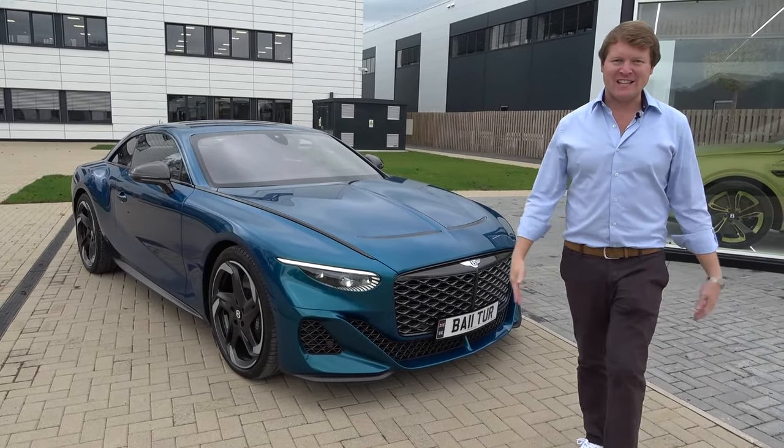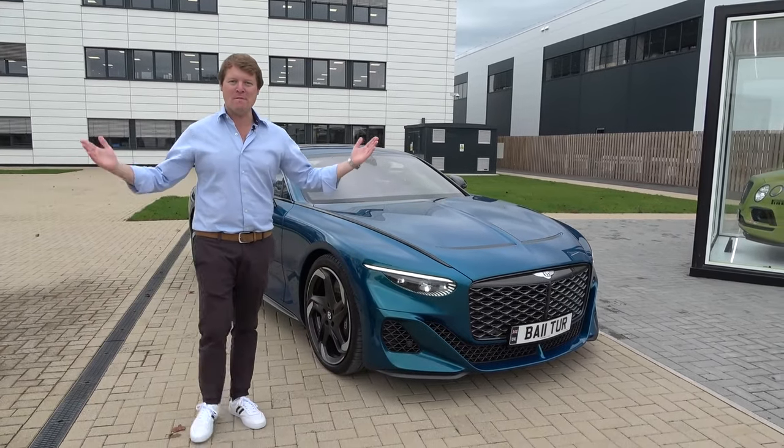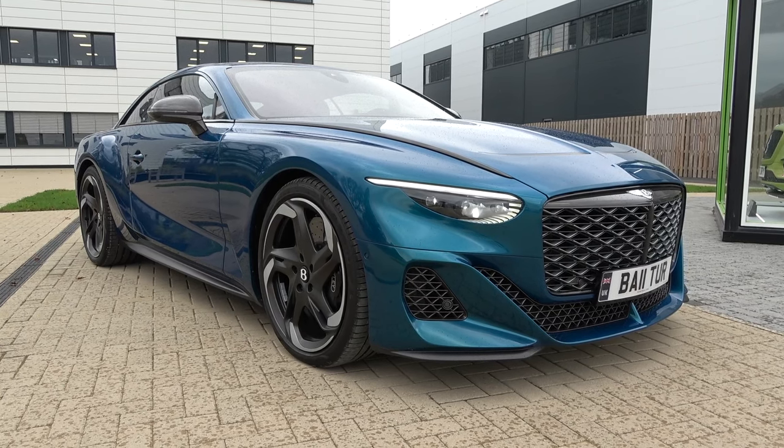Hello and welcome to the Bentley Channel. I'm Shmi150 and you join me today here in Crewe, England, the home of Bentley, to take a look at the Bentley Batur by Mulliner.